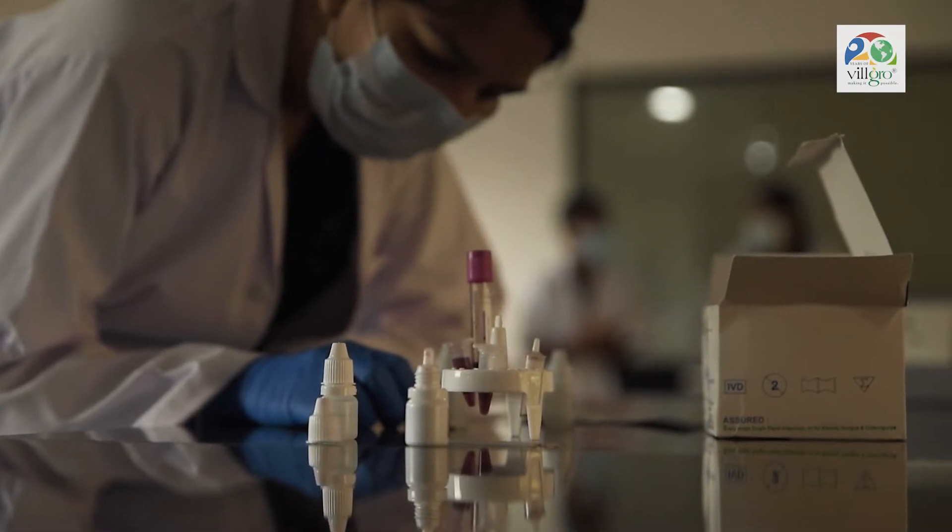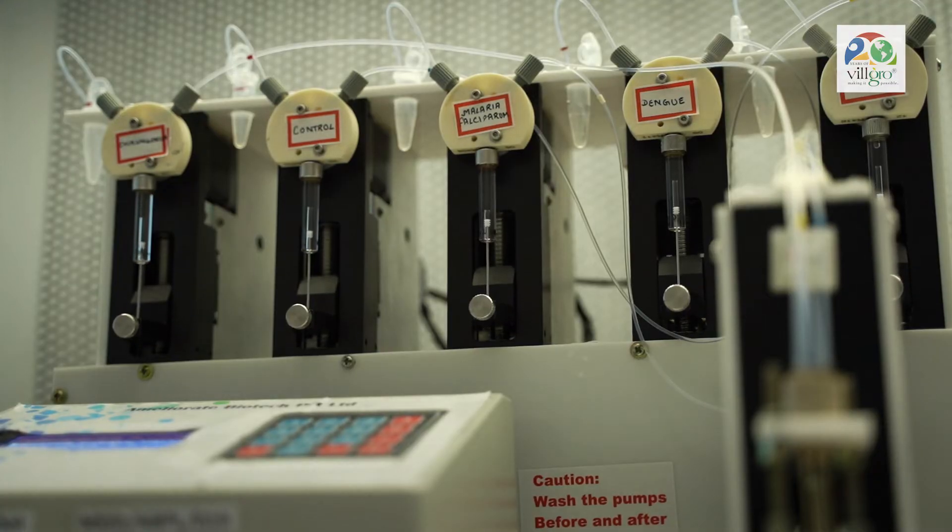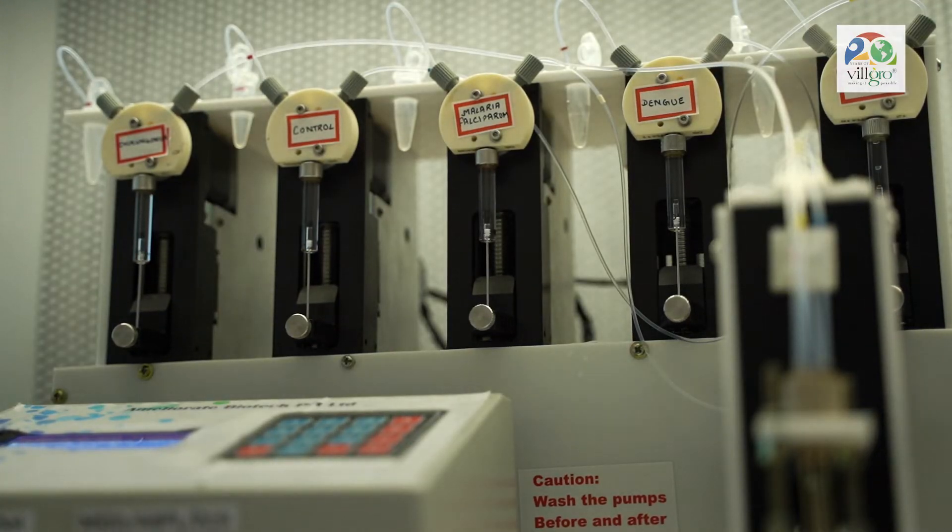Ameliorate was formed with a vision of making the lives of people better, and we are trying to build a platform technology wherein we can diagnose diseases with similar symptoms, and the platform should be accessible and affordable to all.